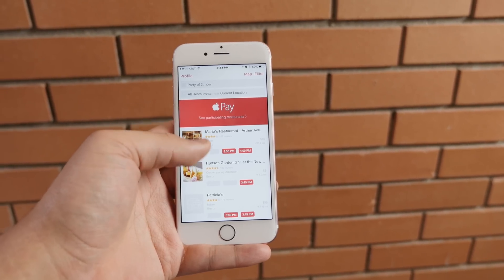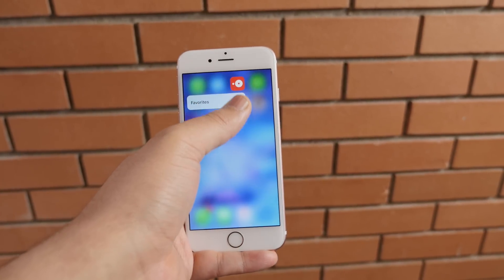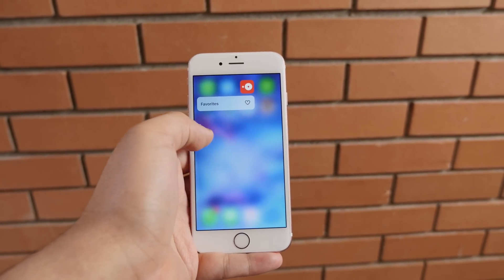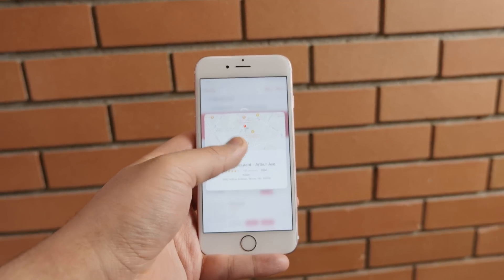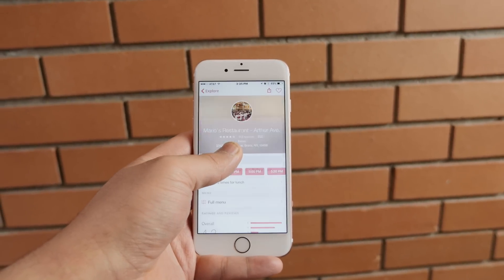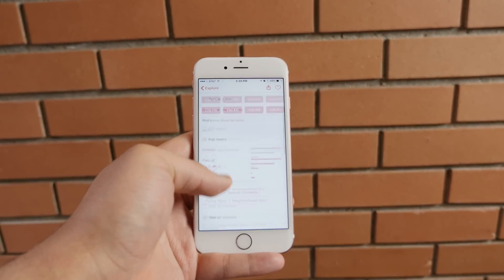Now if you're using City Mapper to grab something to eat, you'll want to grab OpenTable for reservations. Aside from accessing your favorites from the home screen with 3D Touch, inside the app itself you can use peek and pop on your search results to either make a reservation or dive into more info about your restaurant, like the menu or reviews.